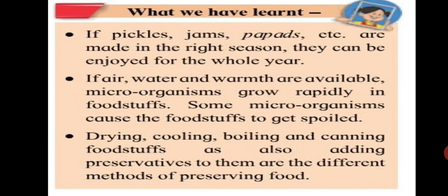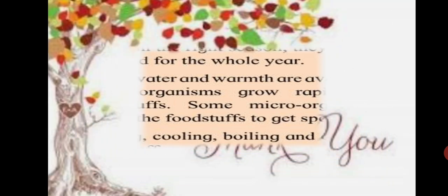So, what have we learned? If pickles, jams, papads, etc. are made in the right season, they can be enjoyed for the whole year. Where water and warmth are available, microorganisms grow rapidly in foodstuffs. Some microorganisms cause foodstuffs to get spoiled. Drying, cooling, boiling and canning foodstuffs, as well as adding preservatives to them, are the different methods of preserving food. That's all about this chapter — Methods of Preserving Food. Stay safe, keep learning, and thank you.